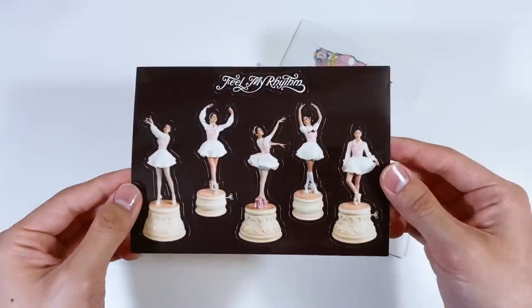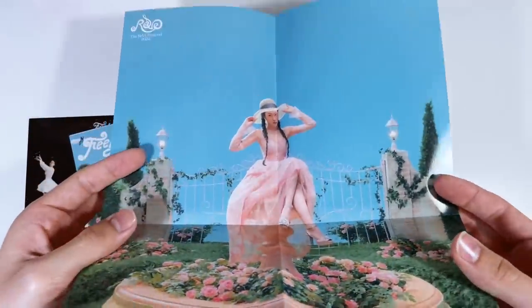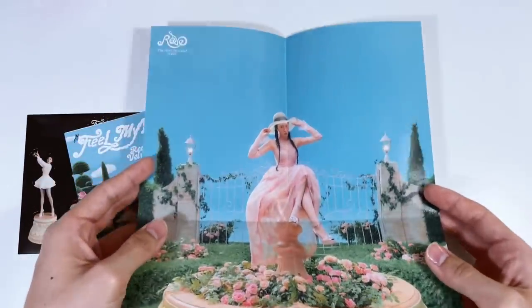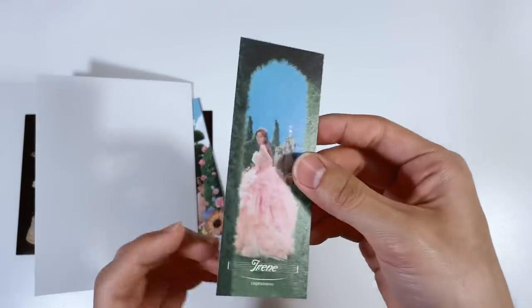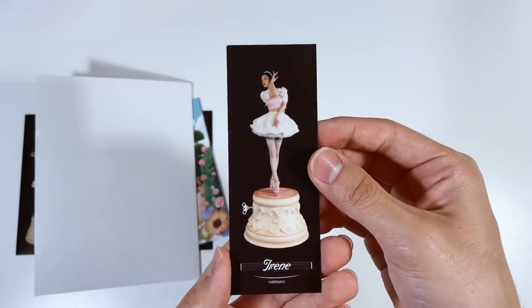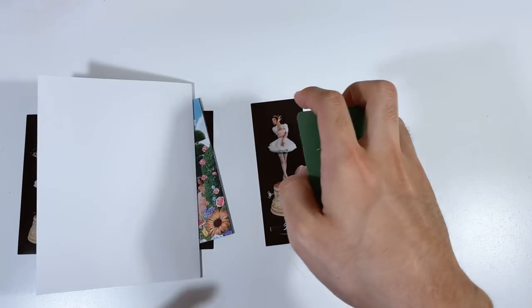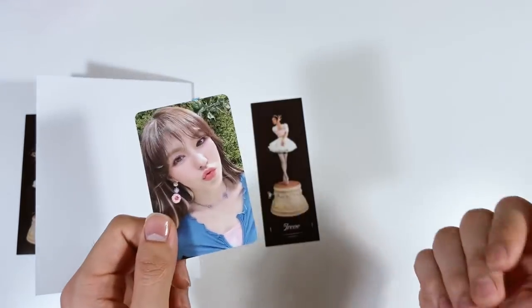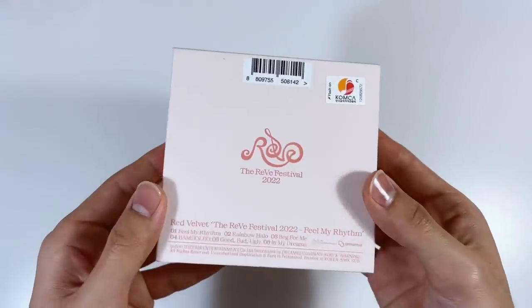All right, let's look at the inclusions for this version. We got the same sticker sheets — there might be different ones but I got this one again. Here's the poster and — yay! We got Yeri! Oh my gosh, my bias! I might actually hang this one up because she's my bias and this photo is so pretty. We also got another Irene bookmark, double-sided again. This big poofy dress is so pretty. And for the photo card, we got Wendy's card — 'Follow, follow my harpy' — that's so cute!